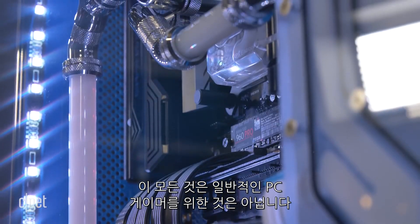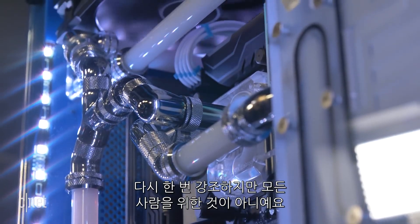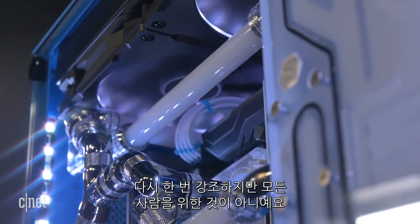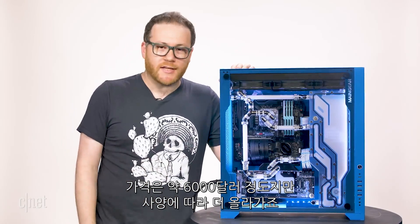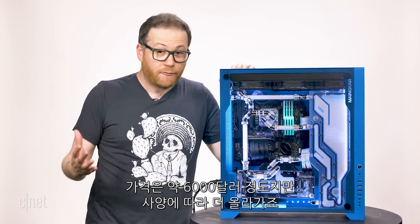This is not for the casual PC gamer at all — I repeat, not for everyone. But the machine I'm holding right here is roughly $6,000, and it goes up from there.